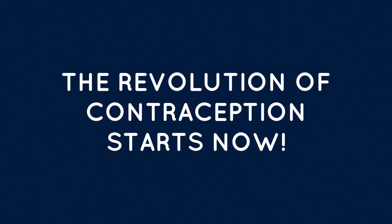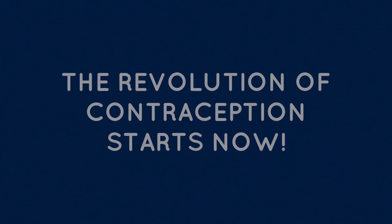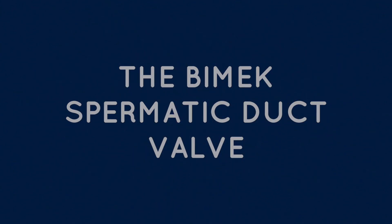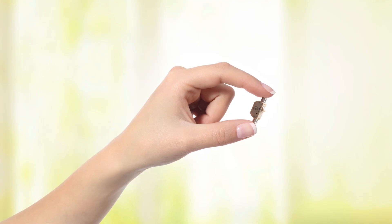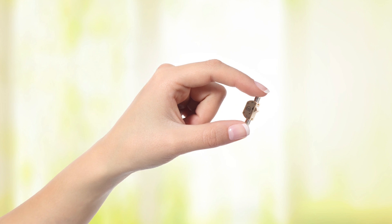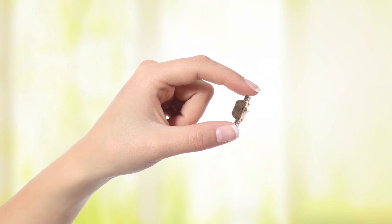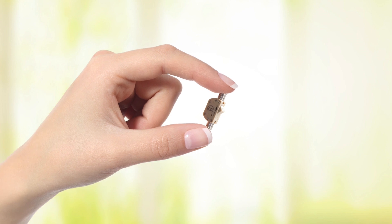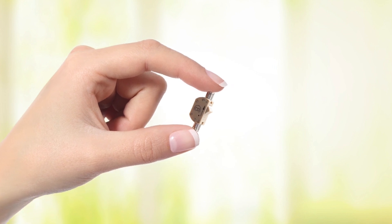The BMAC Spermatic Duct Valve, or simply the BMAC SLV, offers a new, reliable form of contraception for men — uncomplicated and lifelong. Men and women everywhere may soon be able to benefit from the patented and fully developed BMAC SLV.